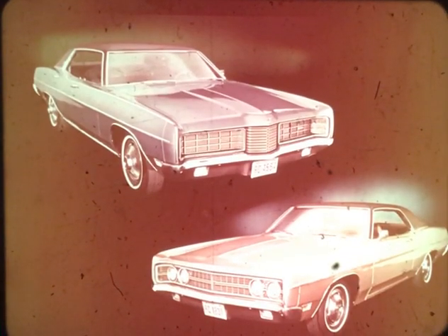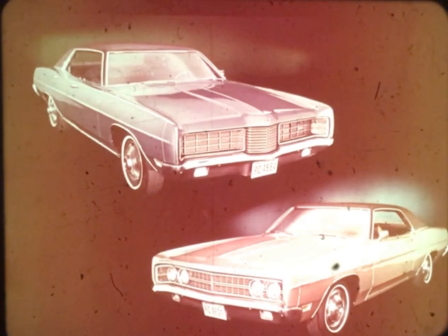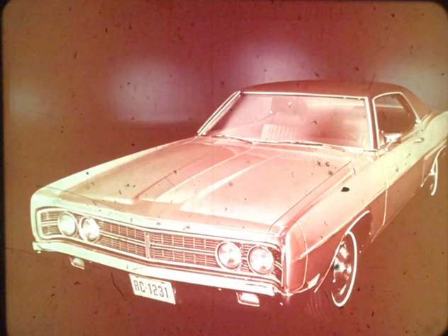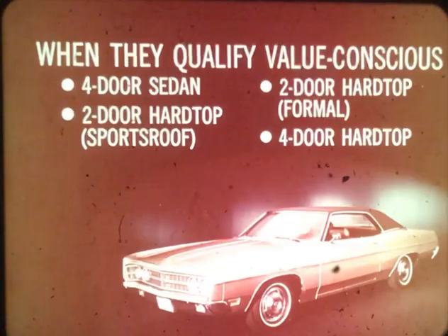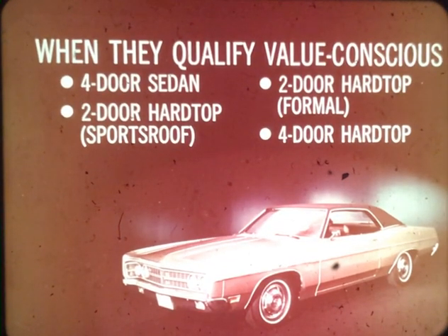The Galaxy 500 and the base LTD are targeted right at the biggest piece of the standard-size market — the middle series cars — and are designed to help you hold more of these competitive buyers. Let's examine these two great cars in detail and see why they offer more car per car than ever to popular value car buyers. The 1970 Galaxy 500 series includes four body styles designed to fit value-conscious buyers.